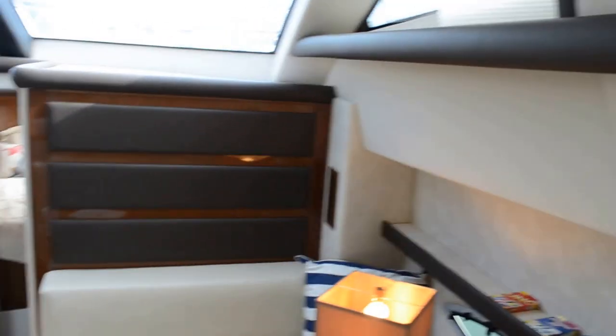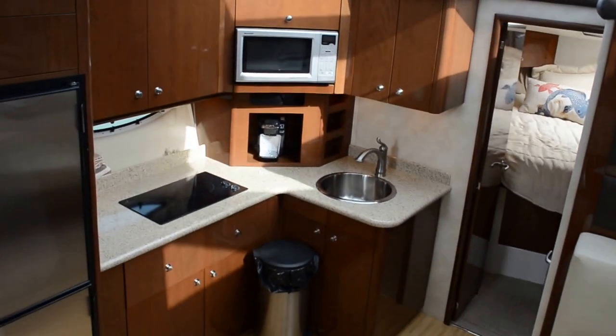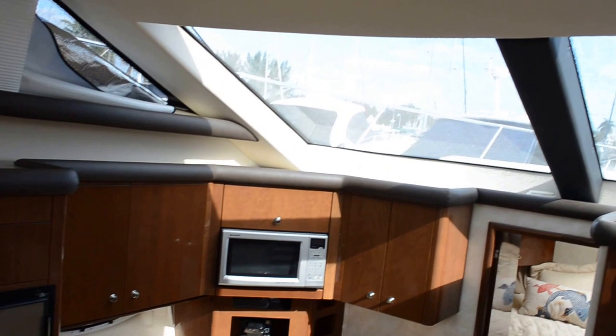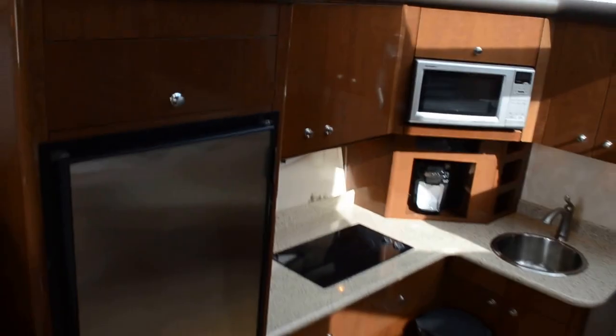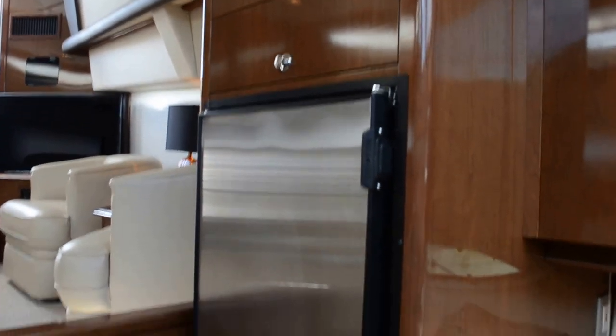Looking down at the galley — there's a dinette to starboard. The galley is very well equipped: it's got a Sharp convection-type microwave, stainless steel sink, two-burner cooktop, and a NovaCool refrigerator/freezer.